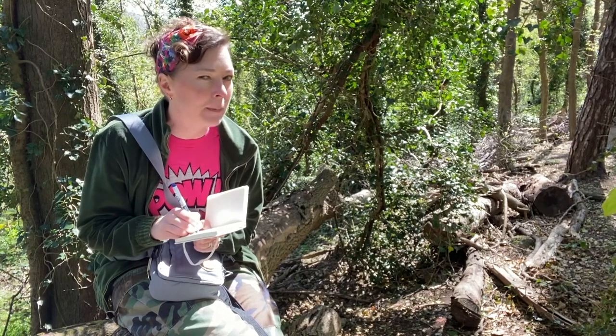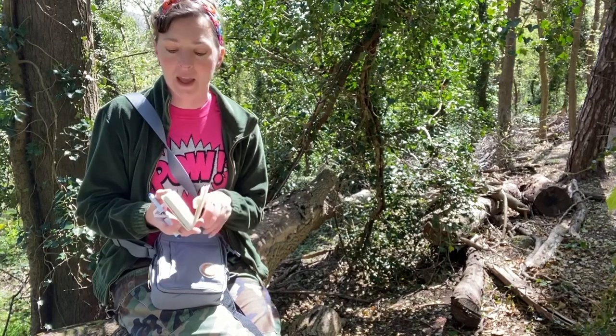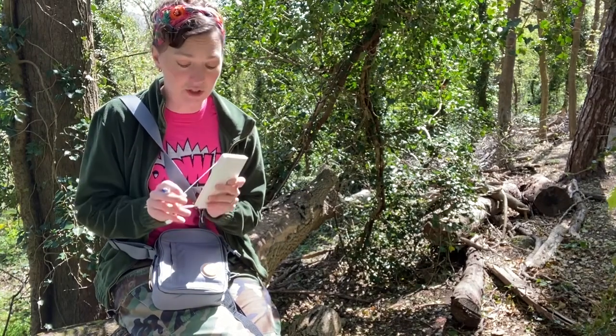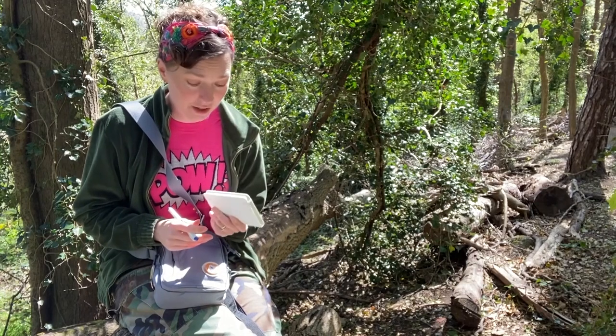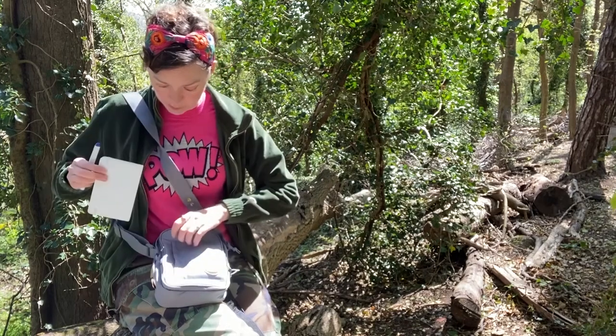Was it a male or female bird? All of these things that you can see you can write in your book, and then your book becomes a list of all of the birds that you've spotted and identified, and slowly as that list builds it's like building your own collection. You also build your knowledge, so the book is very important. Always have a book and pen.